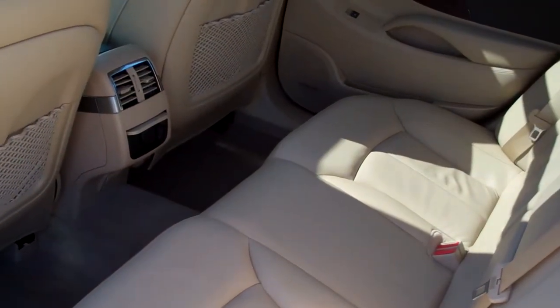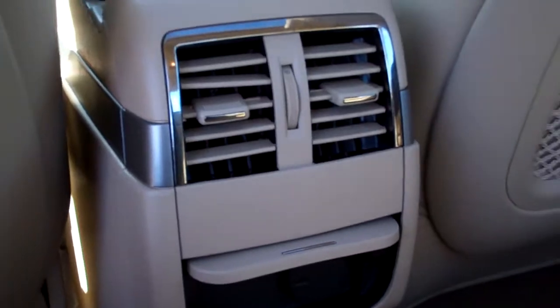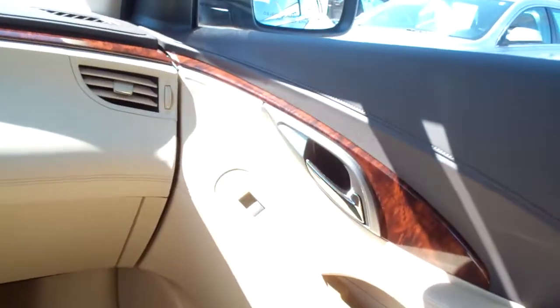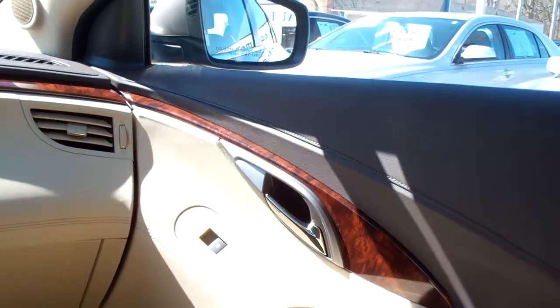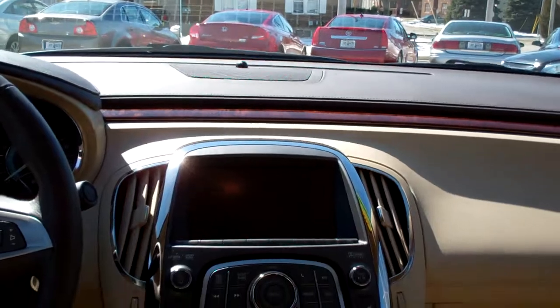Ooh, nice tan leather interior. Plenty of room back here. You got heat and air vents, power outlet, power windows, power seat for the passenger. Nice sleek dash line, wood trim throughout the car. Nice leather stitch.